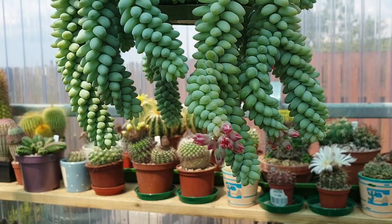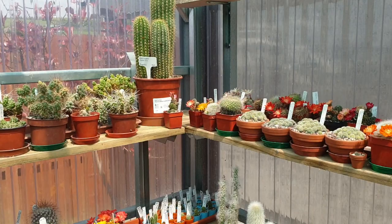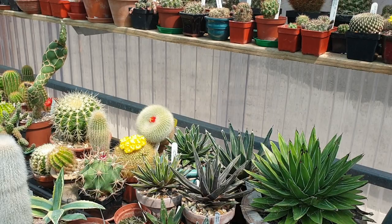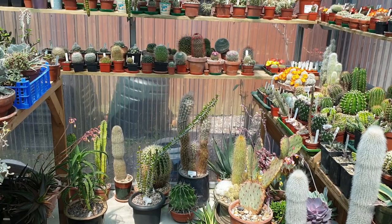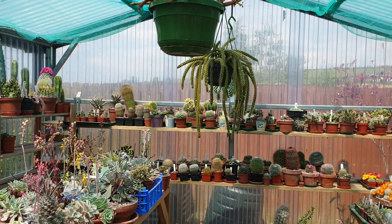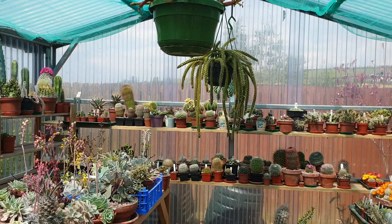Here is Sedum burro's tail — it's flowering. So, a final look at the plants and the greenhouse — all happy in this beautiful warm sunshine in June 2020. And until my next video, thanks for watching. Subscribe if you haven't subscribed, give me a thumbs up, and until my next video — thank you and goodbye.